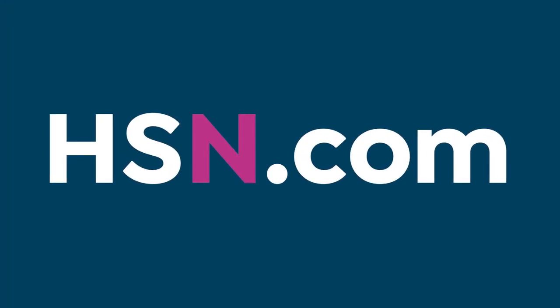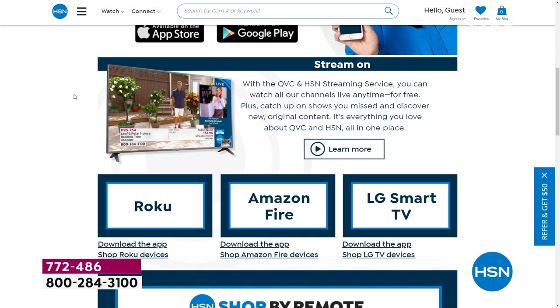The free HSN and QVC streaming service is everything you love about shopping and more. You can watch original content and live shows with familiar personalities, find great products, amazing brands and deals, all while discovering the people and stories behind them. Catch up on shows you might have missed for free on Fire TV, Roku, LG, Xfinity X1, and Xfinity Flex. More platforms are launching later this year.